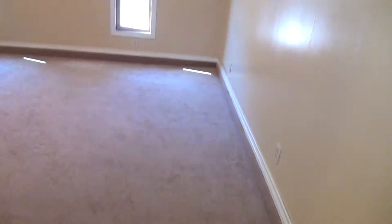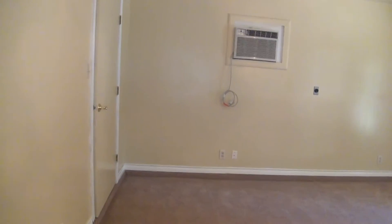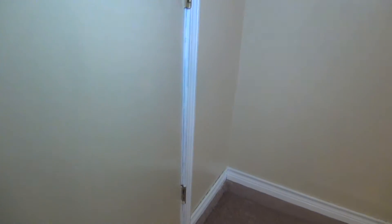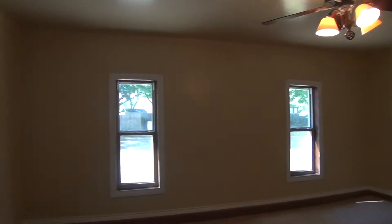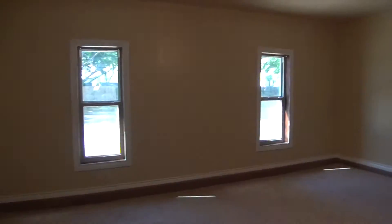There's a door here that leads to the converted garage space. The converted garage space has carpets and it's got an AC, ceiling fan, and a closet — so technically this is the fourth bedroom. The size of this room is about 18 by 14. There's tiles inside of the closet, and this can also be used as a mother-in-law suite. It's a pretty good size with two windows.